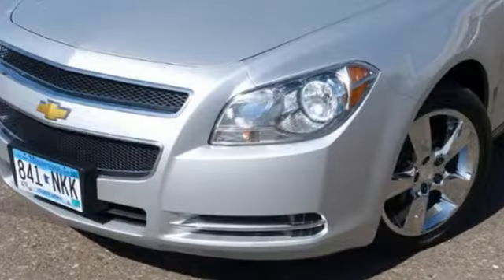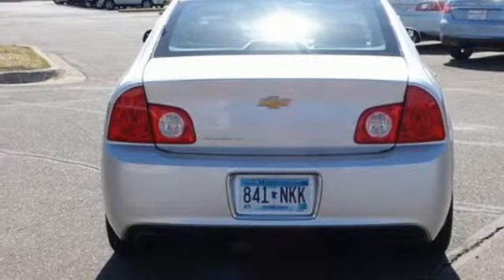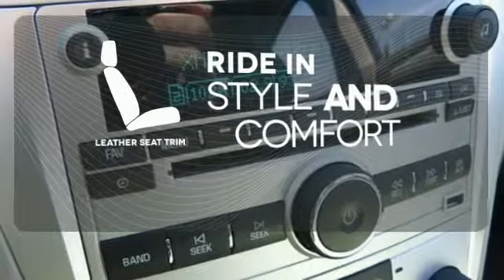Cruise around in this award-winning sedan and feel safe doing it with its emergency communication system, multiple airbags, and anti-lock brakes. Ride in style and comfort with leather seat trim.